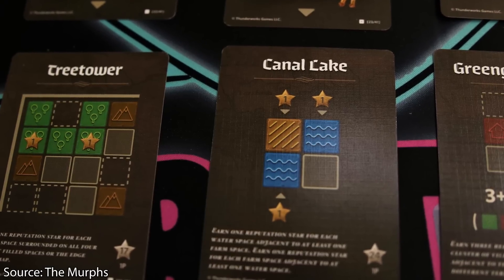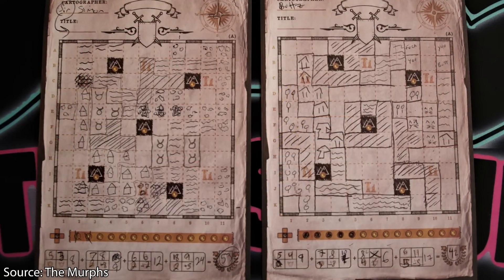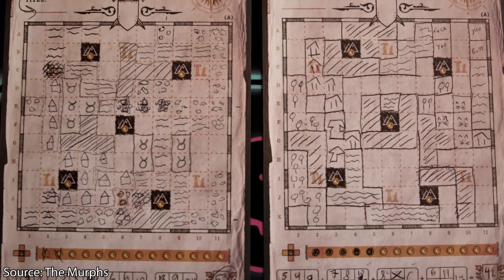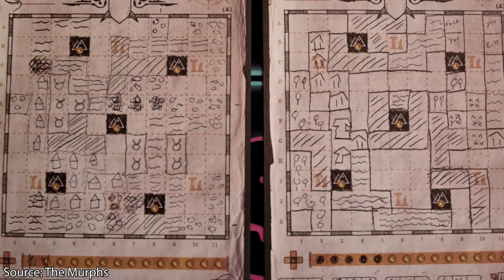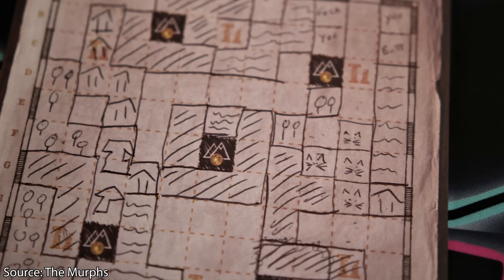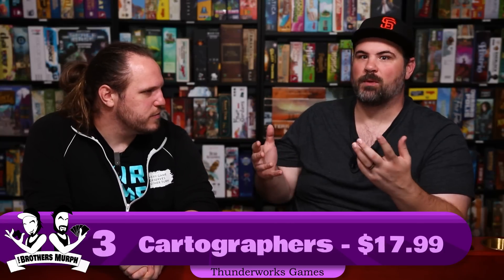You choose and place your shapes, then work toward scoring opportunities. There are four scoring goals, and each round you score two of them in rotation: A and B, then B and C, then C and D, then D and A. So you know what's coming and can plan ahead. It just works so dang well. You can play it endlessly. There are map packs, Cartographers Heroes with heroes and monsters, and lots to explore. But the base original Cartographers you could play forever.